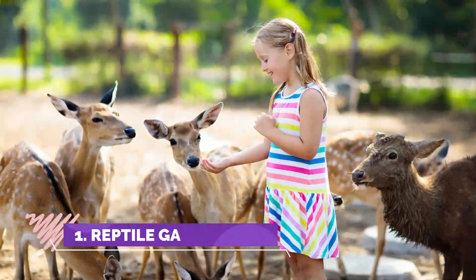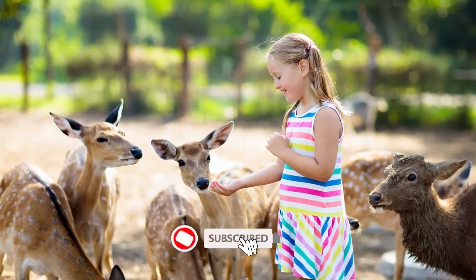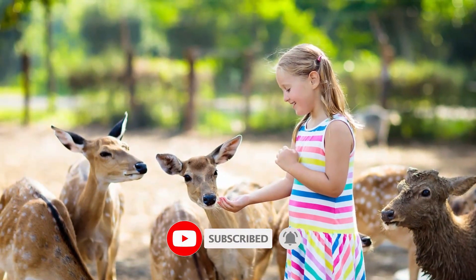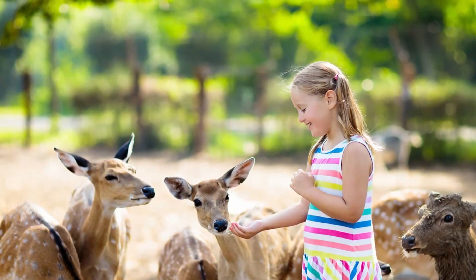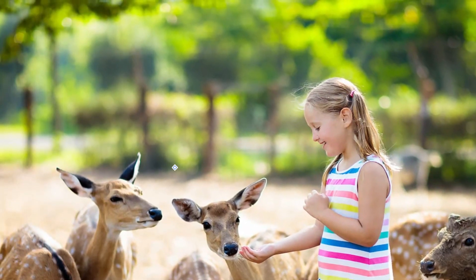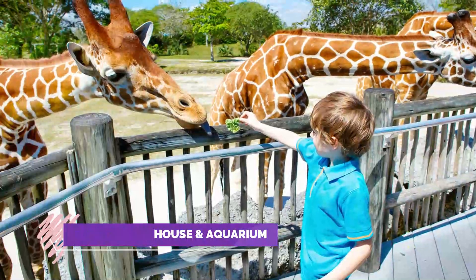Number one: Reptile Gardens. World-renowned adventure park Reptile Gardens is a must-see family attraction no matter what your age. We maintain the finest collection of tropical plants, colorful flowers, and exotic reptiles anywhere. We have more species and subspecies of venomous reptiles than any other zoo or park in the world.